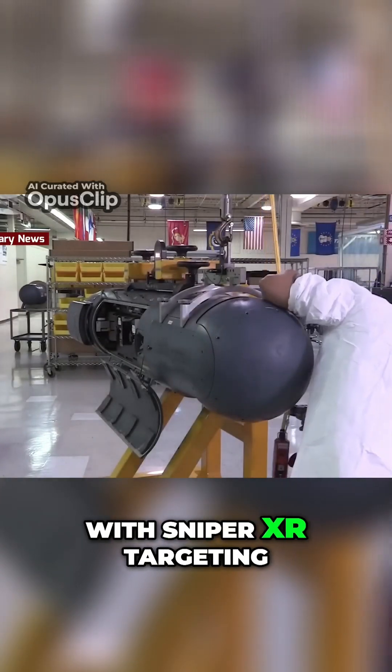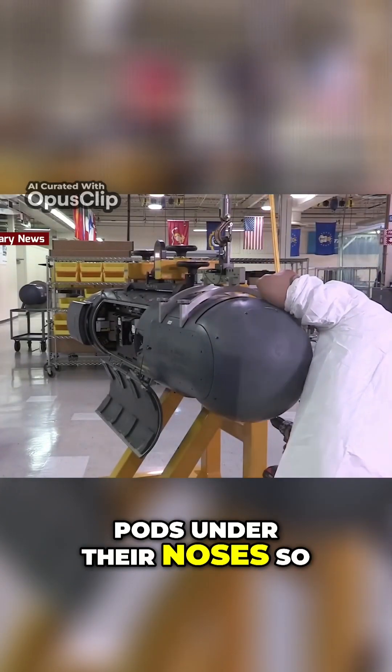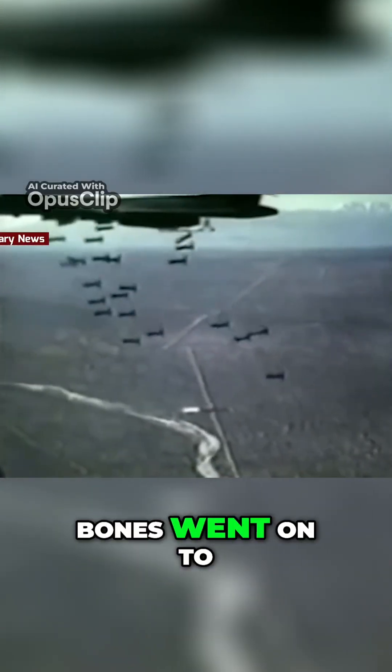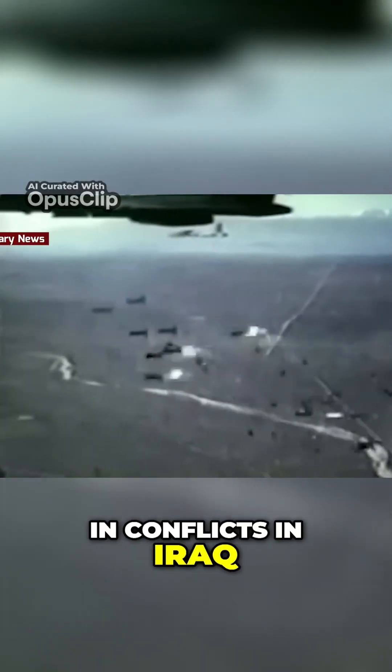In 2008, B-1s were outfitted with Sniper XR targeting pods under their noses so they too could designate their own targets. Bones went on to deliver huge bomb loads in conflicts in Iraq, Libya, and Syria.